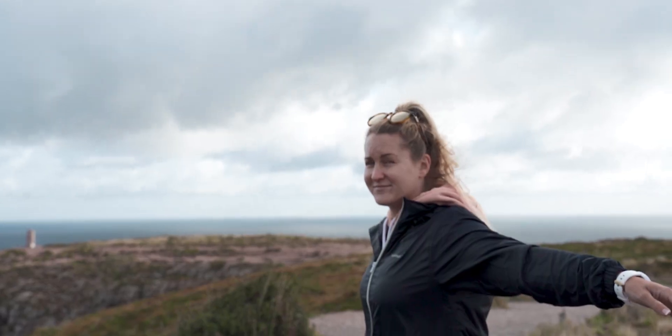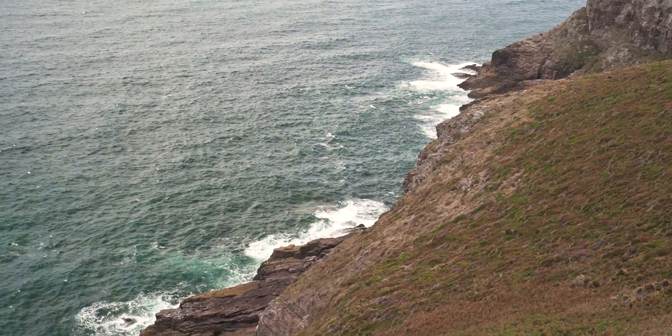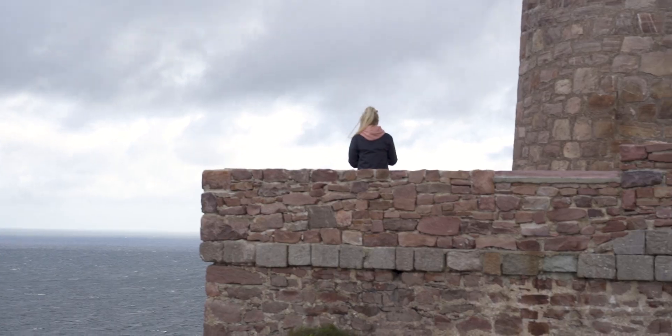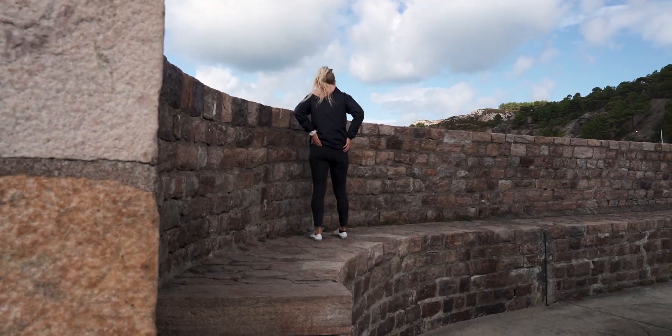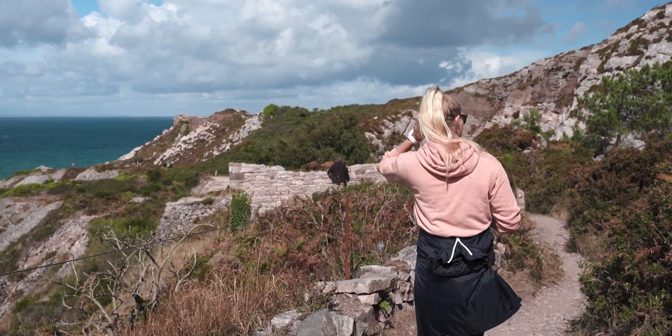Take a short drive and you'll arrive at Cape Freed — not a must-see, but definitely worth the trip. Just around the corner, you'll arrive at Urquah, a beautiful fishing village along the Brittany coastline.